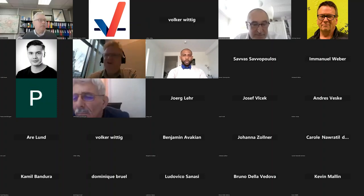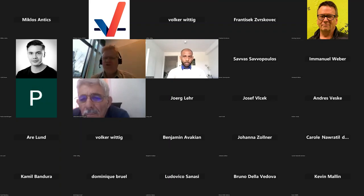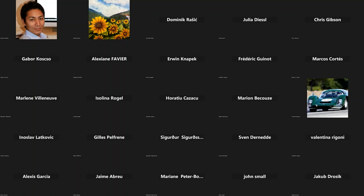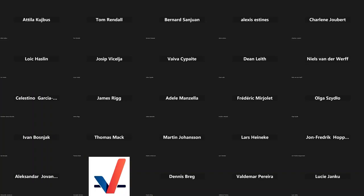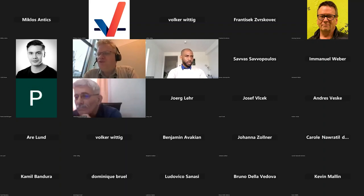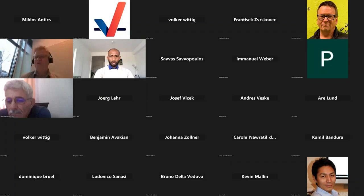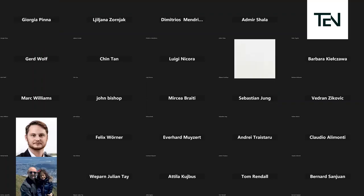Thank you very much, Michael. We are going to start this second session, which will be more oriented towards drilling tools and technologies around drilling tools. We have a transition presentation from Christopher Frieberg from the Mon Libre Group about the X-Geo project — about exploration for geothermal, modeling, and exploration. Since Christopher will join in 20 minutes, we move to Volker Fitik from the Founder Institute, who will talk to us about the GeoDrill system.